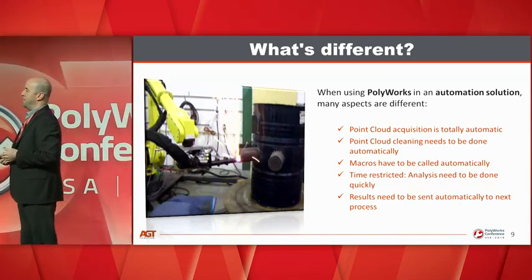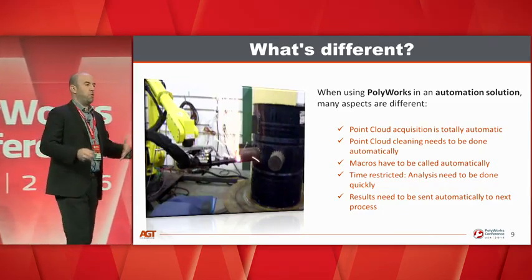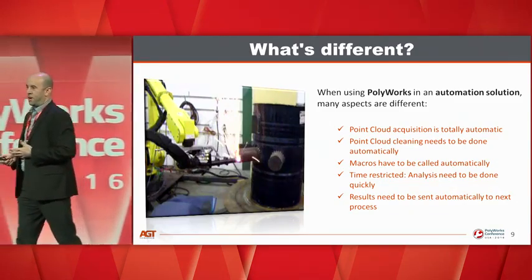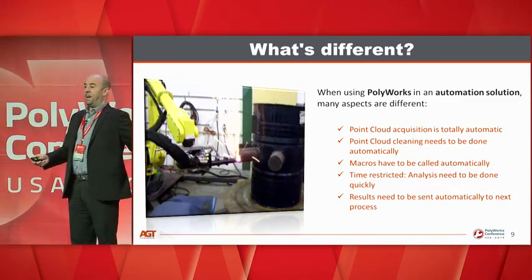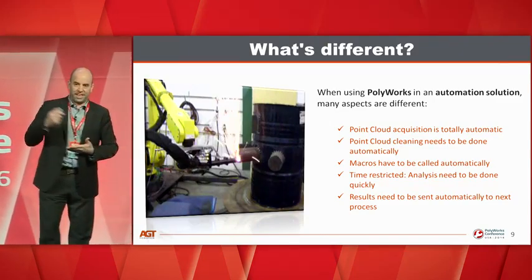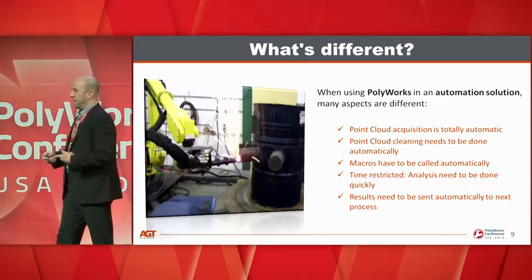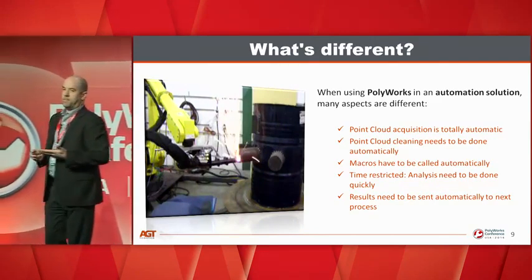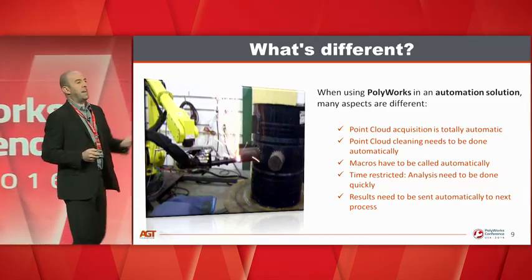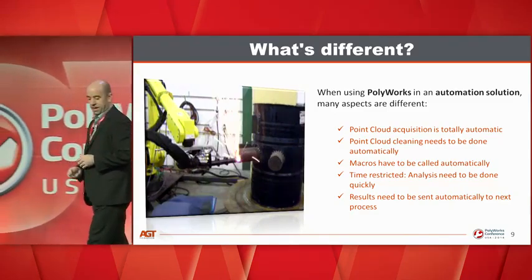One of the main aspects is that it's time-restricted. Some applications give us a few minutes or even 10 to 20 minutes, but most applications are between 5 seconds and 30 seconds. So we need to capture fast, analyze fast, and give an answer fast. The results of the analysis go beyond generating a report — they're used to guide robots, CNC machines, and future processes down the line.